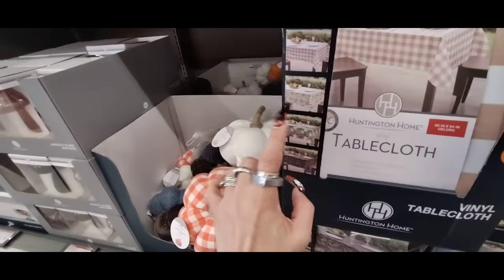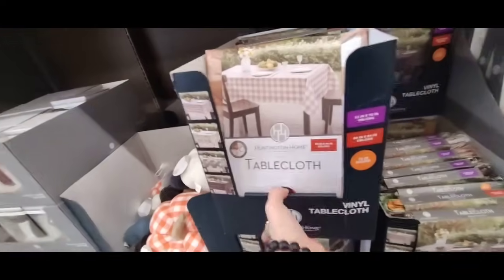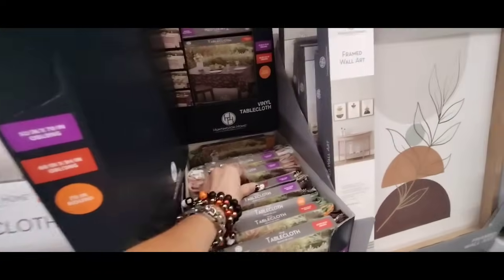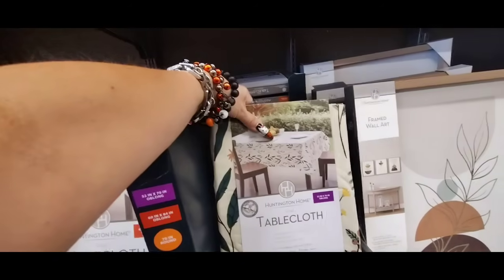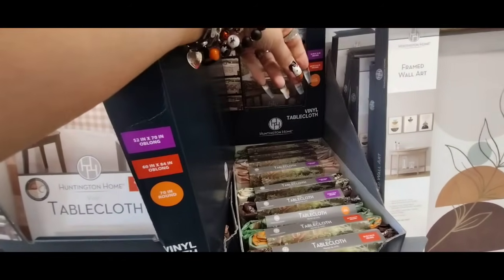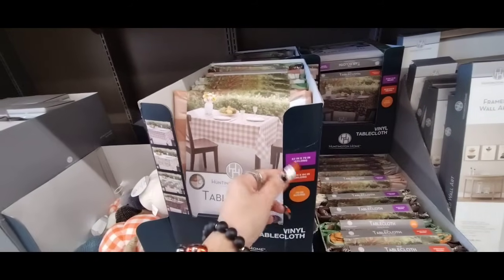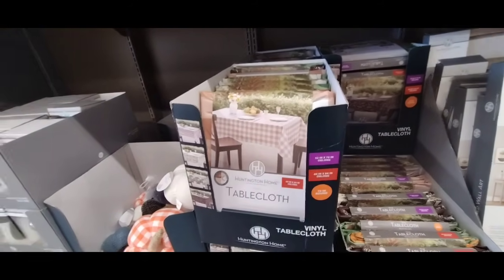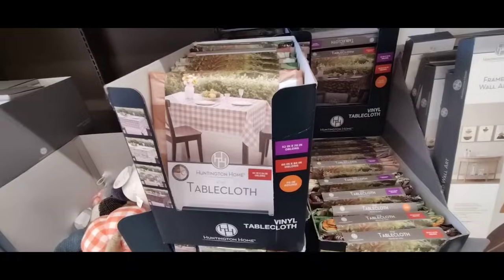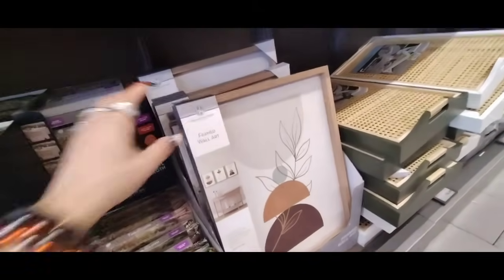That one with the leaves must be popular. Wait, I think I see it right here. There it is. Not bad — they come 52 by 70, they come round 60 by 84. So these are the two: 60 by 84 and $2.99. You can put them inside or outside.